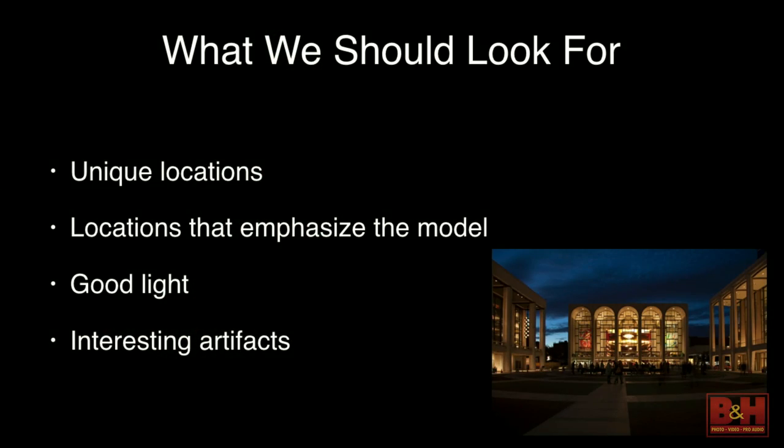Lexar is sponsoring this walk — thank you to Lexar. With large memory cards — I've got 128 gig — we can take a bunch of shots and if they don't come out we just delete them and move on. There are other interesting things to photograph beyond the models, whether it's architecture or reflections, so don't just think about the models — think about other opportunities.